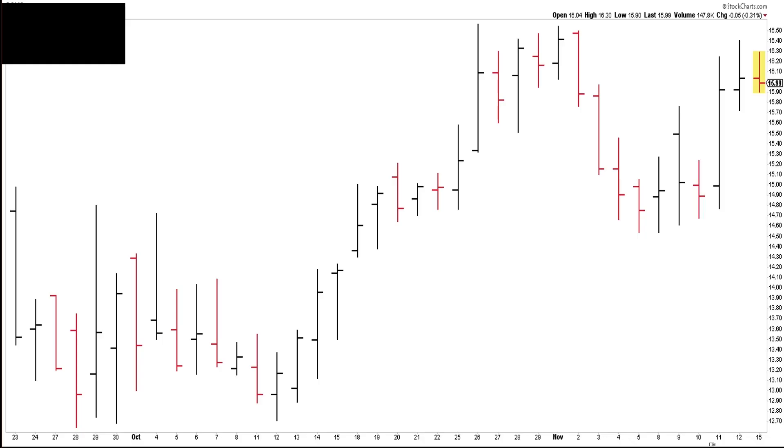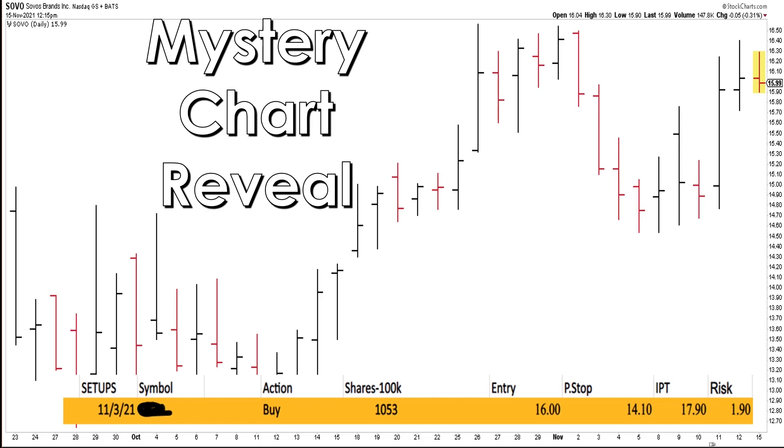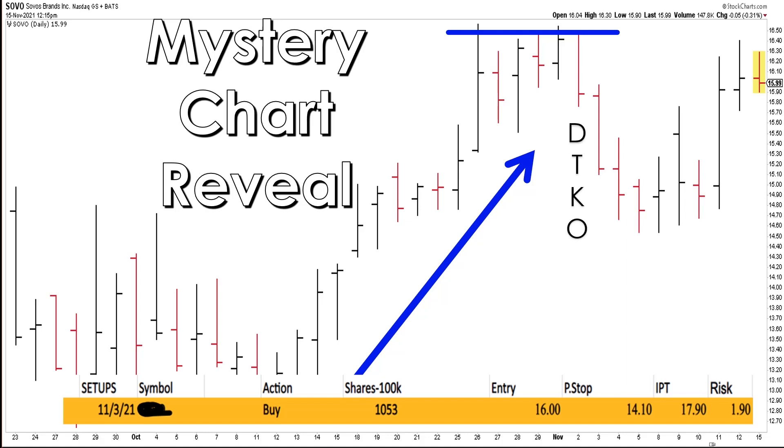Let's talk about the methodology in action. Here's our mystery chart reveal for the week — it is SOVO, S-O-V-O. The recommended trade from the trading service: buy at $16, stop at $14.10, initial profit target of $17.90 for a risk of $190 on a $100,000 account. You would buy 1,053 shares. It hasn't done a whole lot — it's up a little bit today, and you can see it was in a really nice trend.